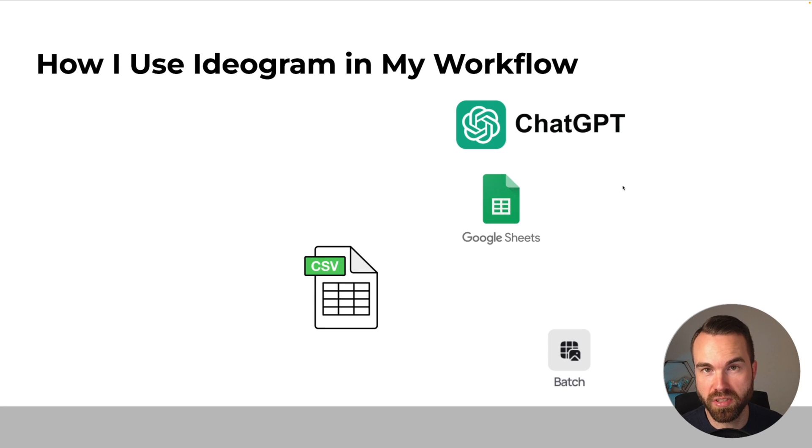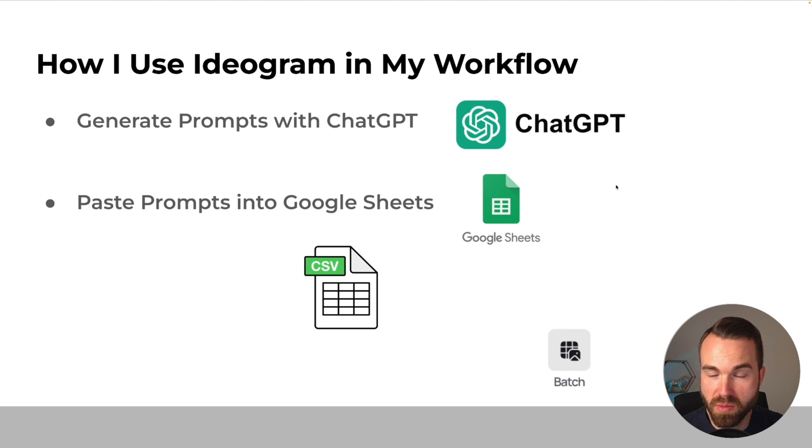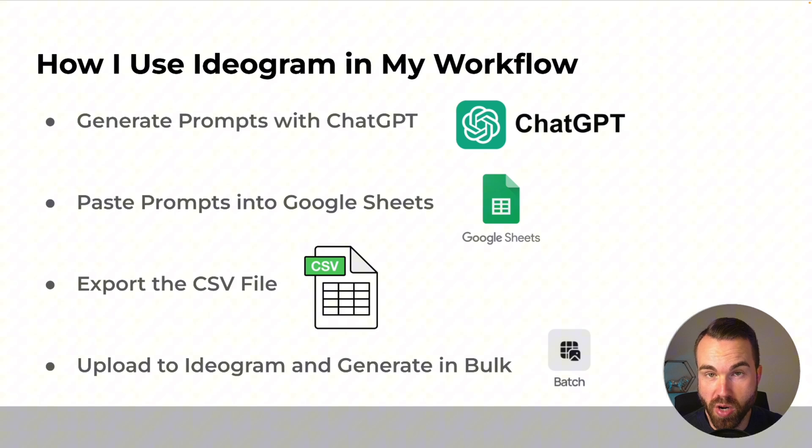Here's how I use Ideogram in my workflow. First I generate prompts with ChatGPT — I mostly use my own custom GPT where I just put in the phrases and the niche, and it generates all the prompts for Ideogram. Then I paste the prompts into Google Sheets, export the CSV file, upload it to Ideogram, and generate the designs in bulk. Then I download the zip file, remove the backgrounds, pick the best ones, edit them in bulk, and they are basically ready for upload.